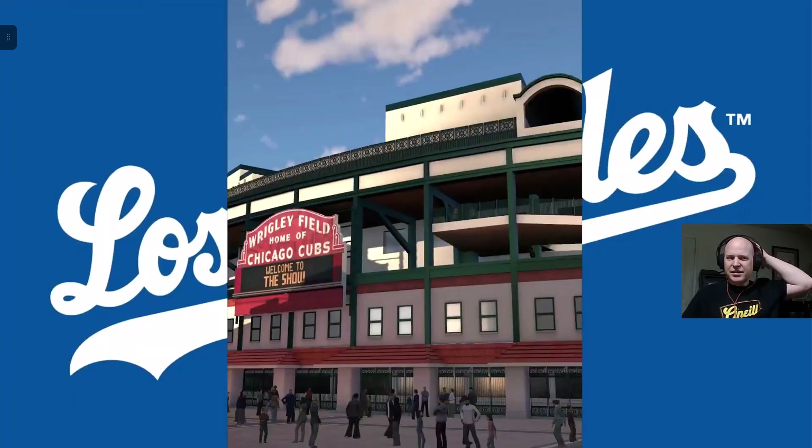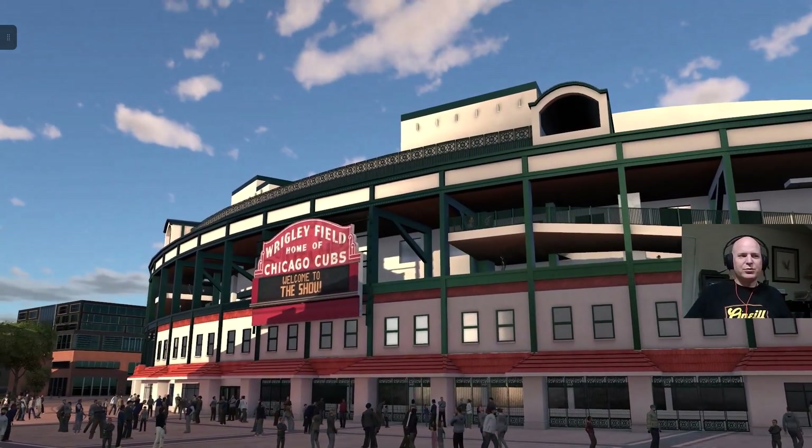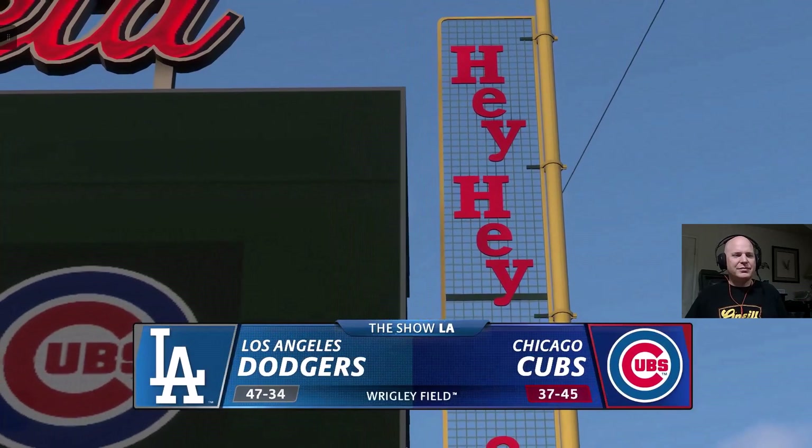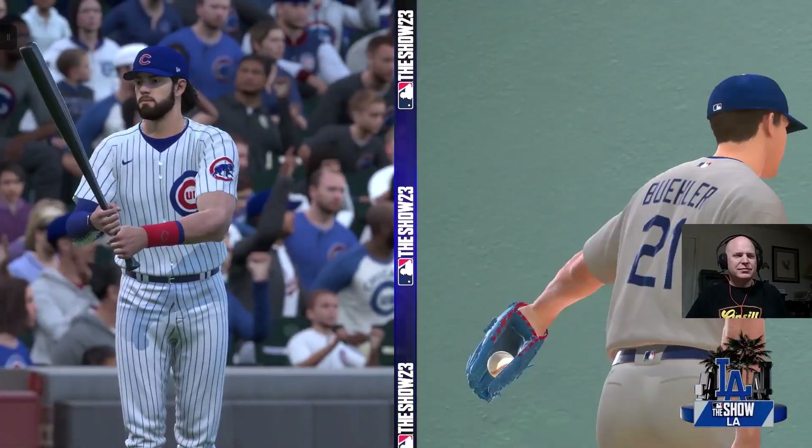Hello baseball fans, and welcome. The start of the weekend is upon us. It's Friday evening baseball on the show. It's the Los Angeles Dodgers and the Chicago Cubs. We'll be back with the first pitch right after this.